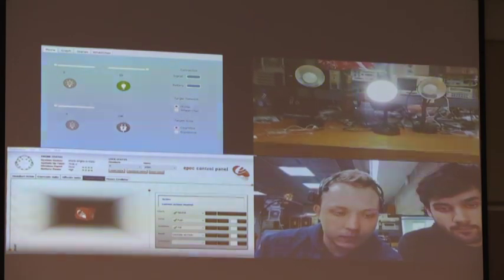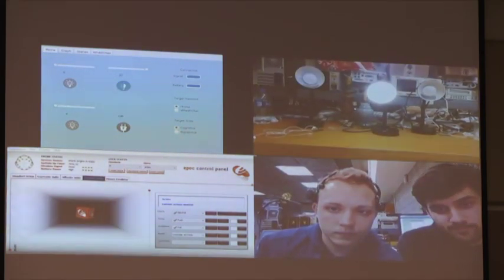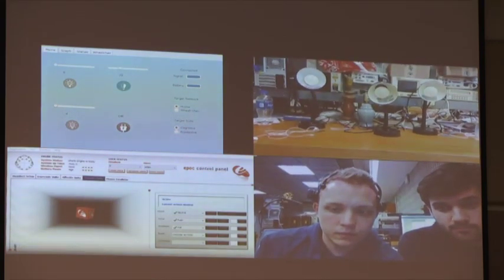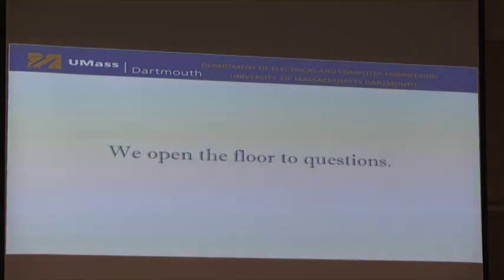Using the same customization shown earlier, you can map the push command to multiple lighting states simultaneously. We now have time for questions. Thank you very much.